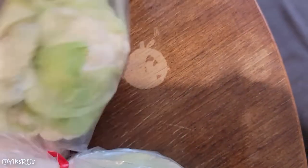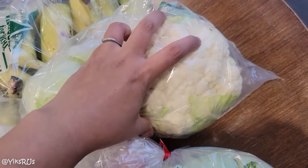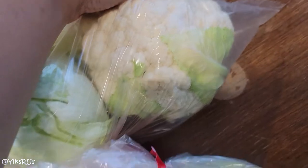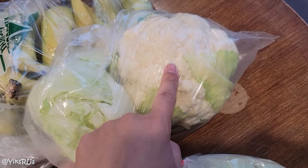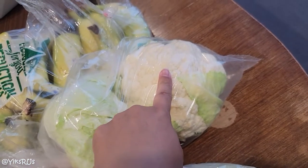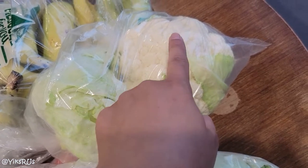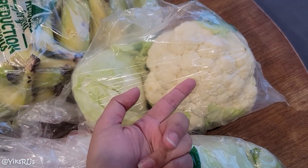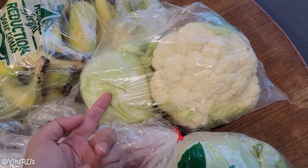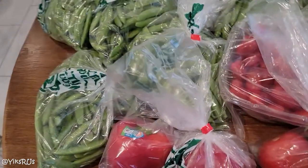I was also excited about this cauliflower because cauliflower is now expensive. This looks like a really great head — it is a little bit smaller but there are no marks on it. They've been going for $2.99 to $3.99 per head. So I got a head of cauliflower and a small head of lettuce here for $2 — basically discounted cauliflower and a free head of lettuce. That's it for the haul.